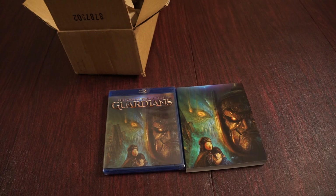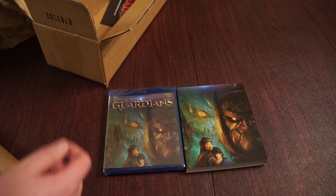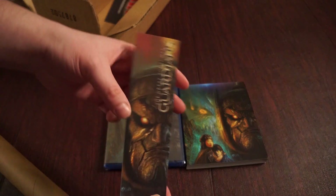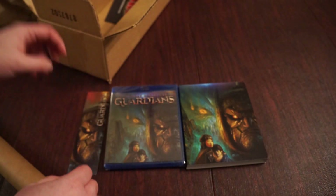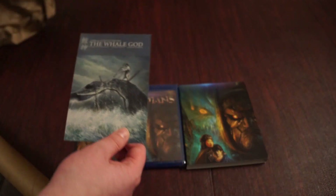I picked up the Arrow set quite a while ago. I'm trying to get the poster out here, let's see if there's anything else in the box. A cool bookmark — that's pretty sweet. I love SRS, they always throw in some swag. And a little card with the whale god on there.